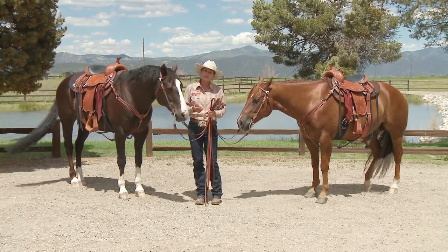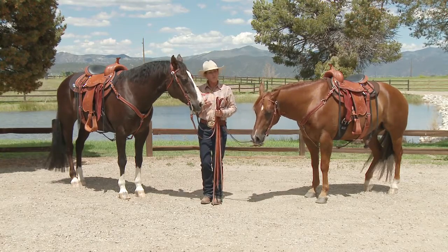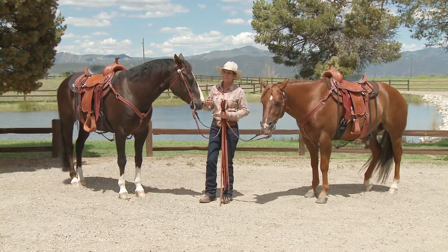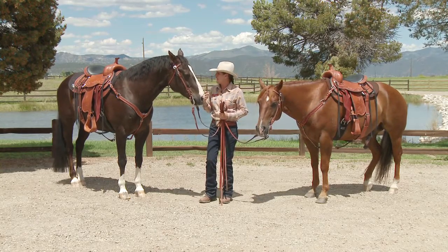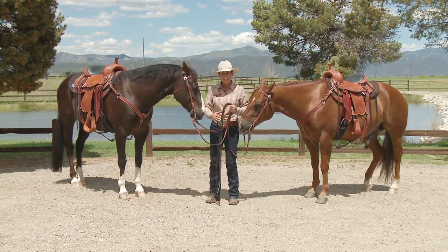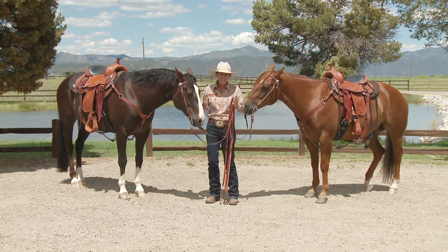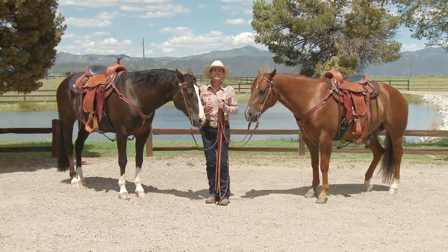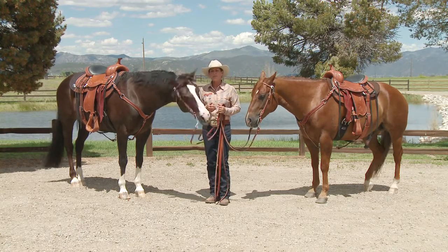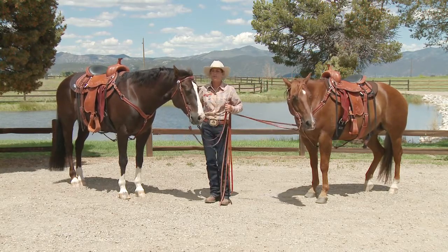I thought it was really important to have comfort features designed into the saddle, both for the horse and the rider. For the rider, the first comfort feature is a narrow twist. The twist is the part of the saddle right in front of your seat, and the narrower the twist, the less you feel like your legs are being wedged apart. I wanted my saddles to have as narrow a twist as possible — not only for comfort, but so that my legs would hang close to the horse.